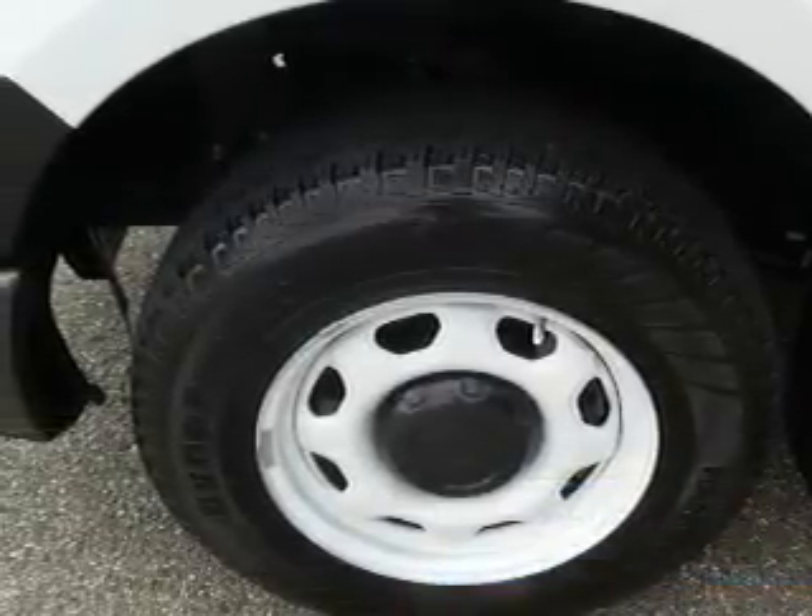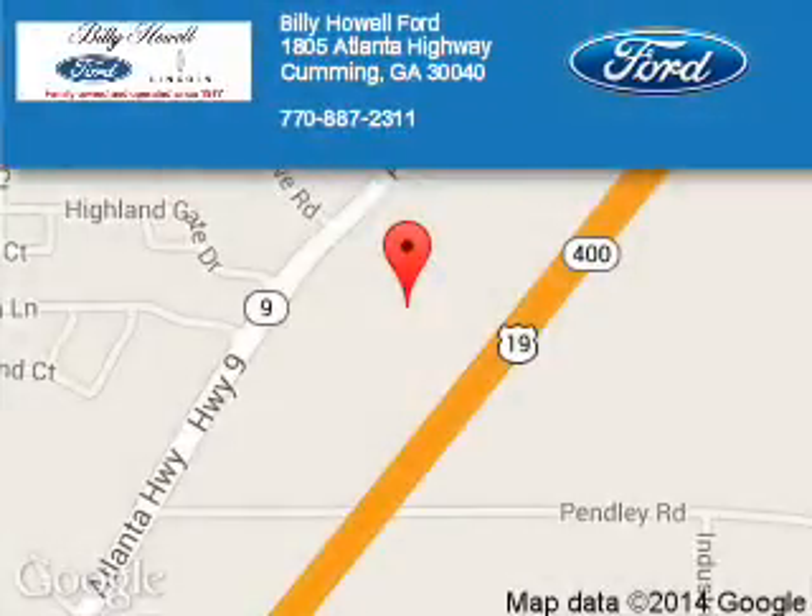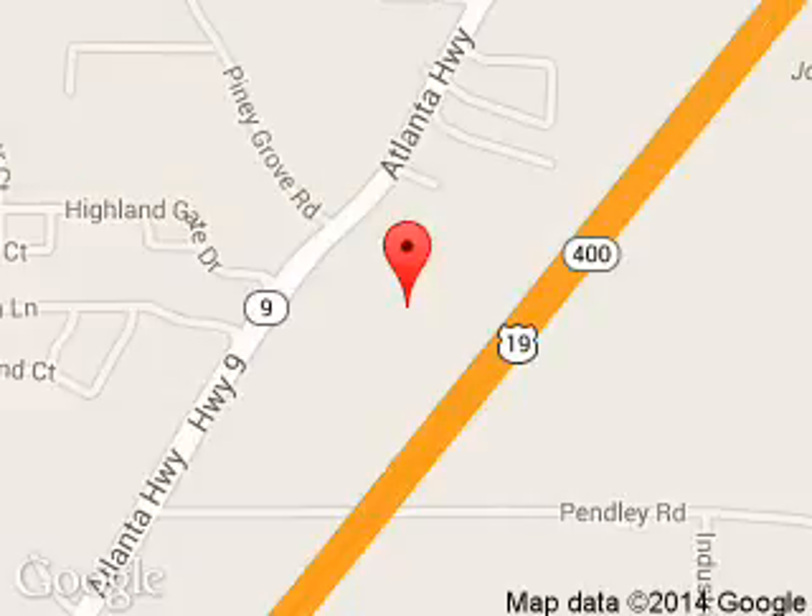Call or click to contact us today. Billy Howe Ford Lincoln is dedicated to doing everything possible to ensure that the experience you have selecting your next vehicle is a pleasant one. We are located at 1805 Atlanta Highway, Cumming, Georgia 30040. Thank you.